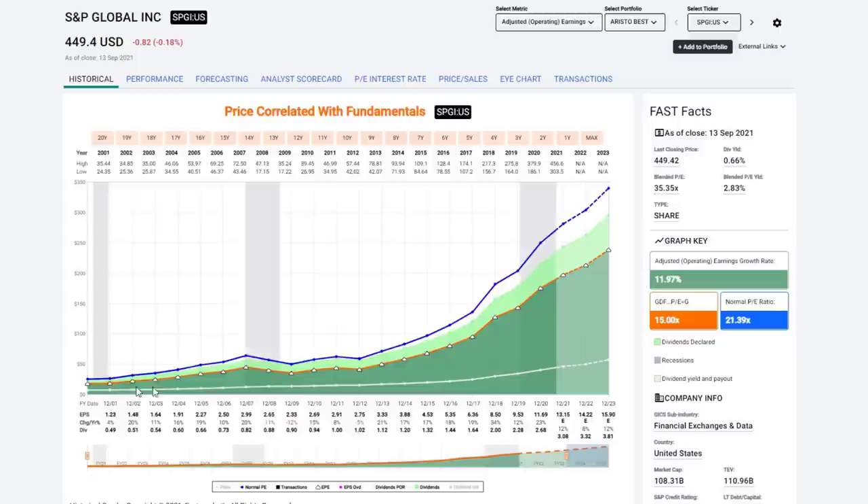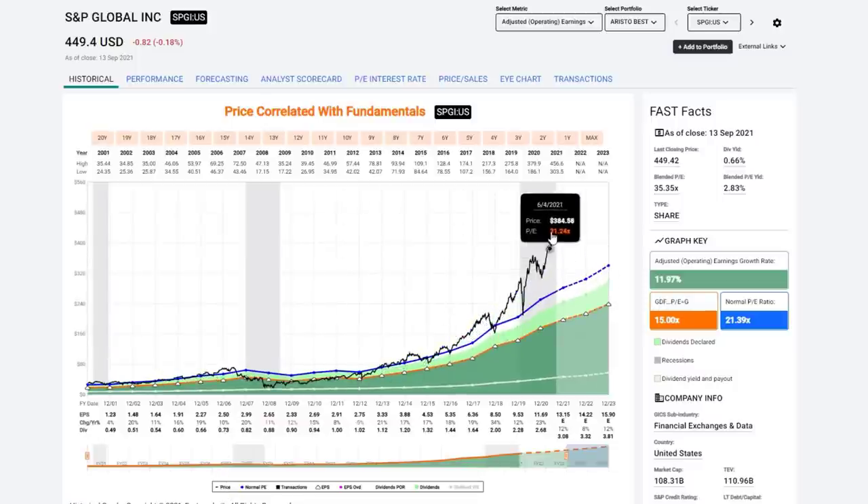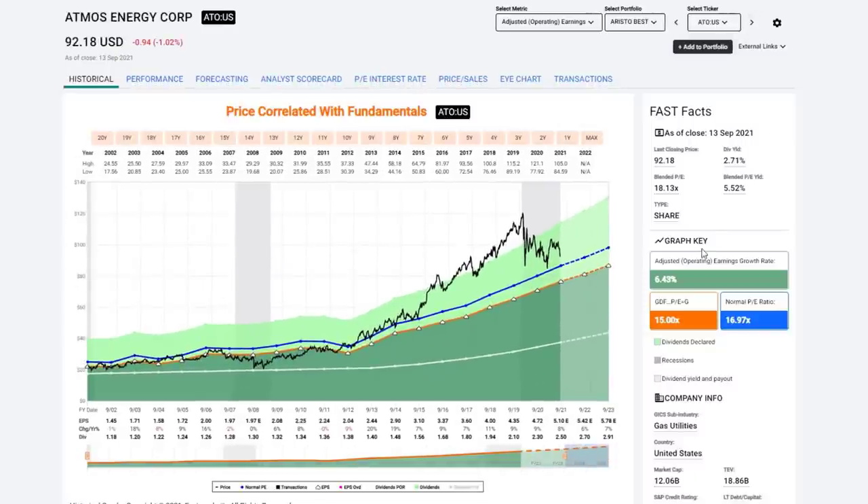I want you to note two things as I go through these quickly: the consistency of the earnings growth, and the white line on the graph showing the consistent dividend increase — an attribute of being a dividend aristocrat. Then focus on how the price is so disconnected from intrinsic value or even the market value line. Here's Atmos Energy — very consistent earnings growth at about 6.5% a year, a really nice dividend record, and this one is starting to correct and getting close to fair value territory. Worth watching very closely.